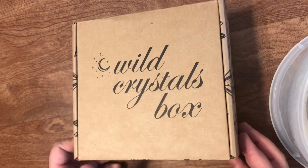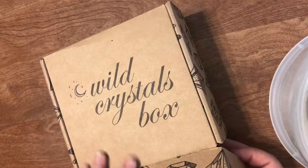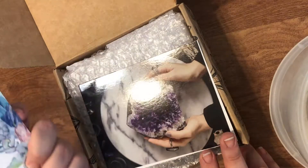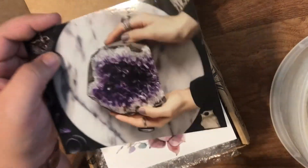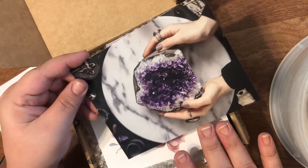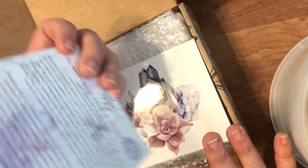I have no idea what's gonna be in here. I'm gonna hurry up and open this up because I'm too impatient. It says 'Welcome to your new Wild Crystals box' — how cute! You always get like a little postcard, greeting card. I broke a nail, I'm not happy about this. Cute little postcards, big old amethyst rock.